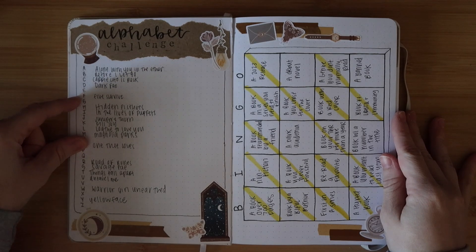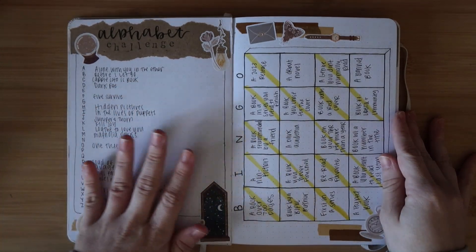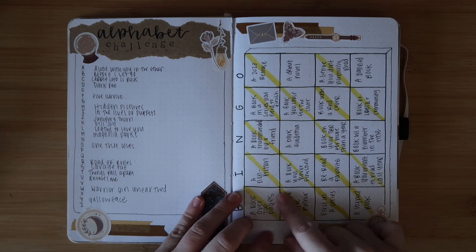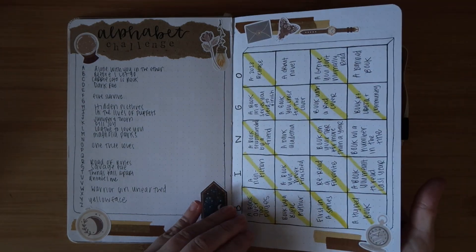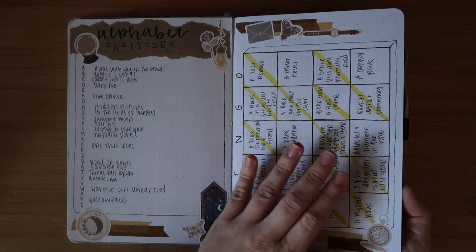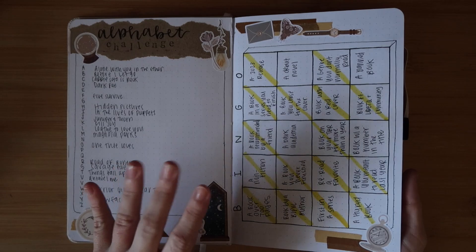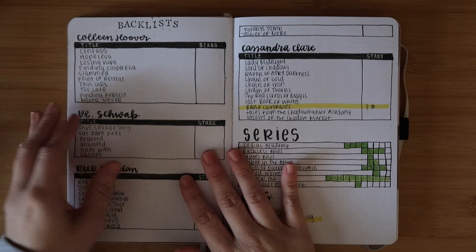Then we have my challenges. The alphabet challenge - I still don't have anything for E, G, N, P, Q, V, X, and Z. I don't know if I'm going to do this again next year; it was fun but I feel like I'll have the same results. Then my bingo card - I actually did quite a few of these, but I don't know if I'll do a bingo card again. My bingo is messed up anyway because it's four rows instead of five. I'll definitely do challenges next year, I just don't know which ones yet.